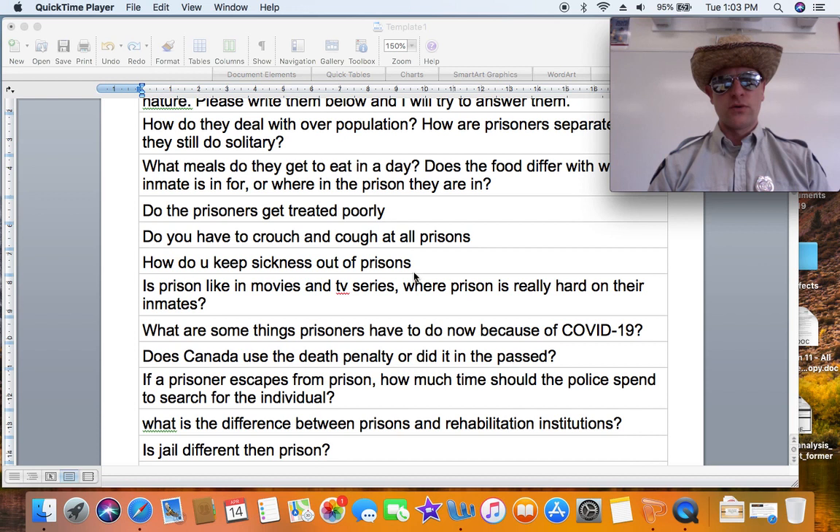Is prison like in the movies and TV series, where it's really hard on inmates? In Canada, not really — guards don't routinely beat people or anything like that. Here they're called corrections officers, not guards, and their job is to build relationships with inmates to help reform them and help them become better when they leave. You can't demonstrate what it's like to be a good member of society while beating them — that really sends the wrong message. Because of COVID-19, from what I understand they've pretty much locked down the prisons with restricted movement.